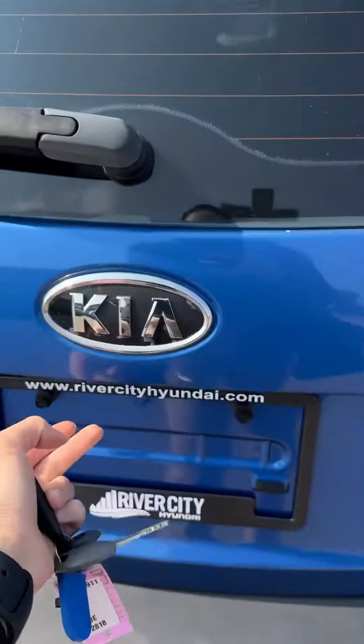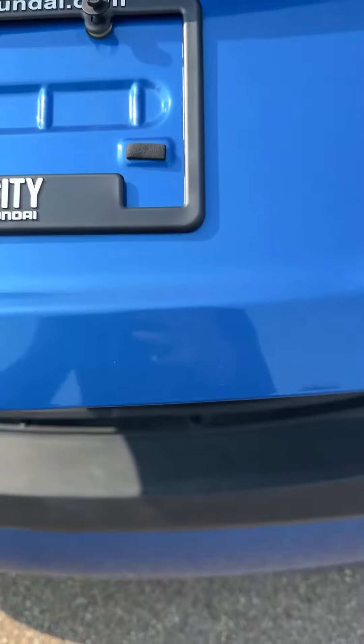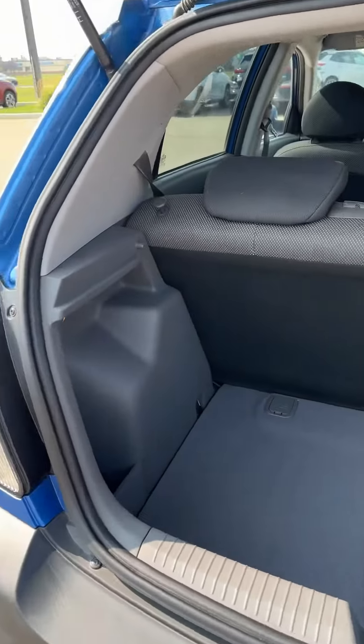Hello Trevor, this is Esther from River City Hyundai. I'll be making a walk-around video on this 2006 Kia Rio 5 for you.